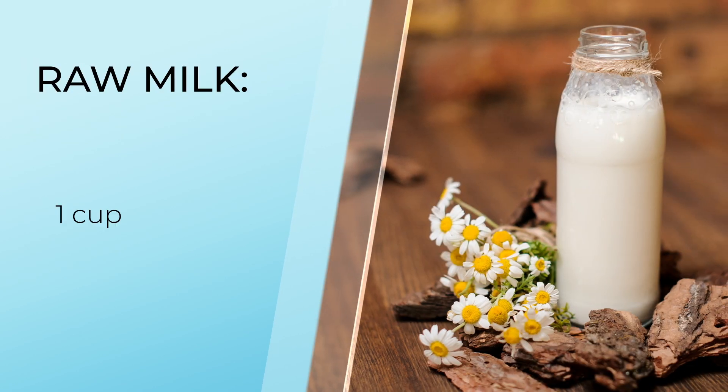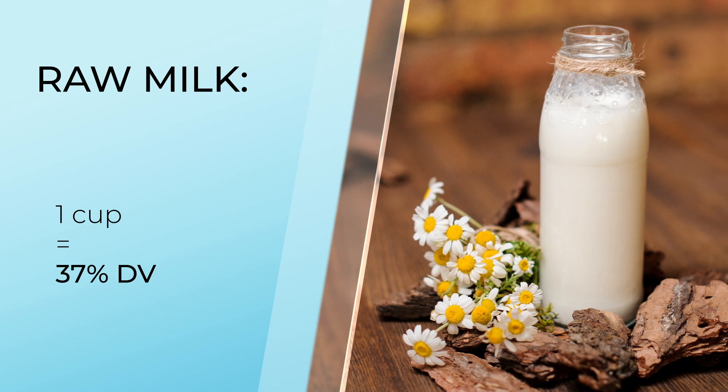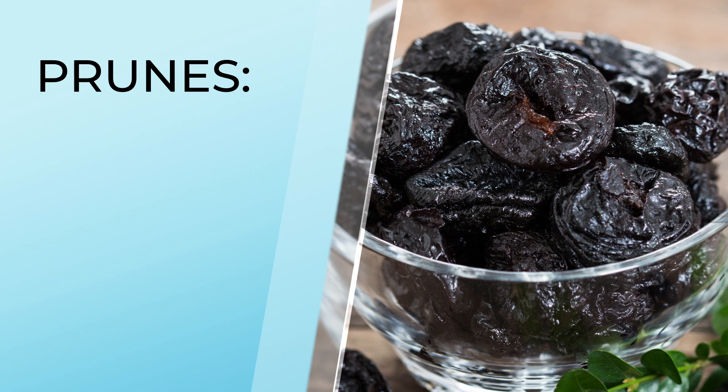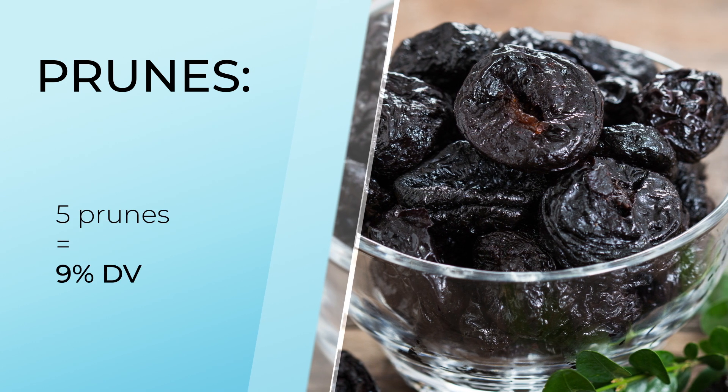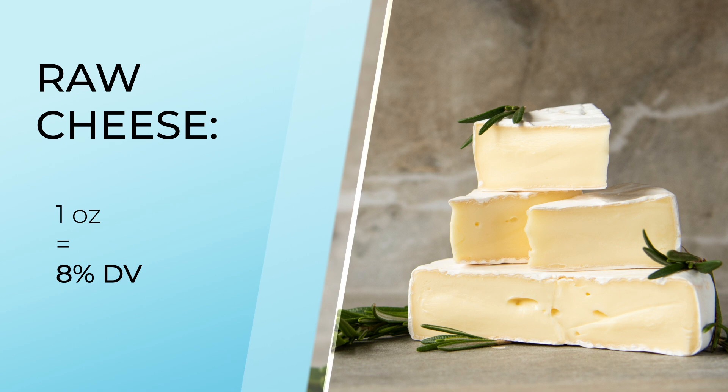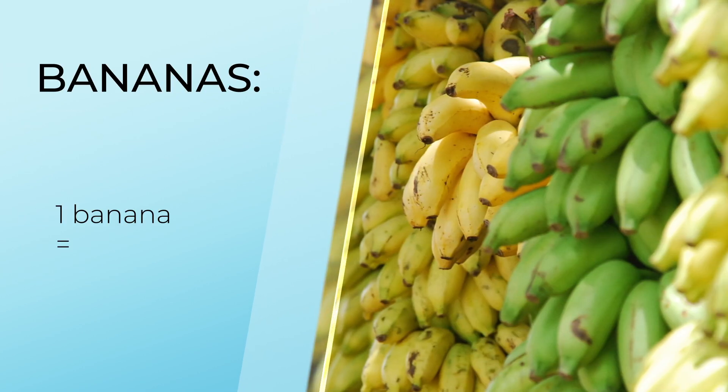Another one is raw milk — one cup of raw milk has 37%. Eggs: one large egg has 16%. Prunes: if you have five prunes, you get 9%. Raw unpasteurized cheese will give you 8%. And bananas have a small amount, just 2%, but it's still good. So if you want iodine from a supplement form, I recommend finding iodine from a kelp extract because it's highly bioavailable and very easy for your body to absorb and use.